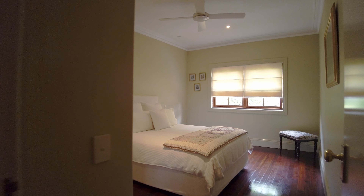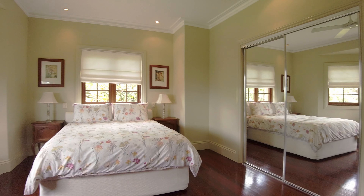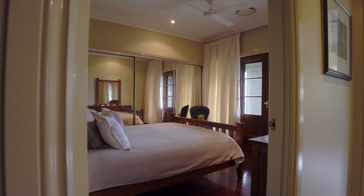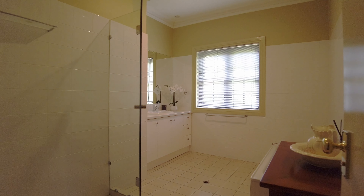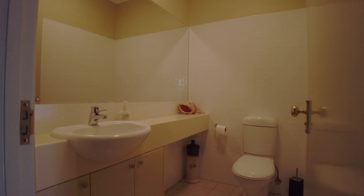There are three other bedrooms, all with built-in robes. A main bathroom and powder room or separate toilet.